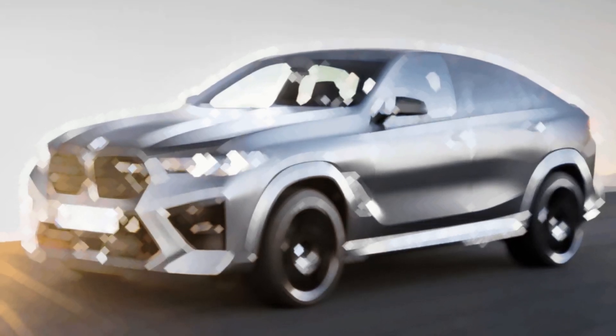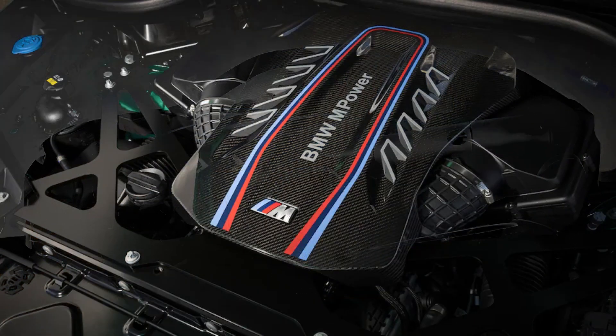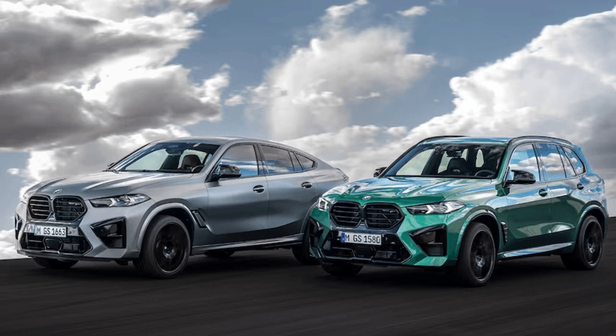Earlier this month, BMW took the wraps off its updated 2024 BMW X5 and X6 SUV twins, which were updated with new more powerful engines and more driving assistance features. Now, the German automaker is shuffling the high-performance X5 and X6 M competition performance versions of those SUVs in front of the world.